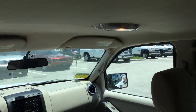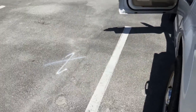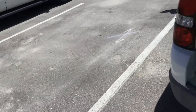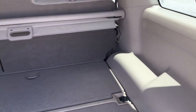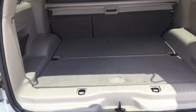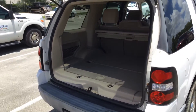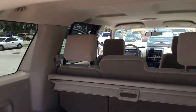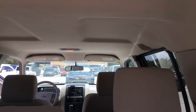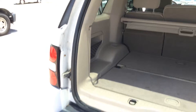The headliner looks good. The rear cargo area is nice and clean — it doesn't look like anything dirty has ever been back here. No scratches, no rust around the hinges or the door. Nice clean car, it's a 2006 Ford Explorer.